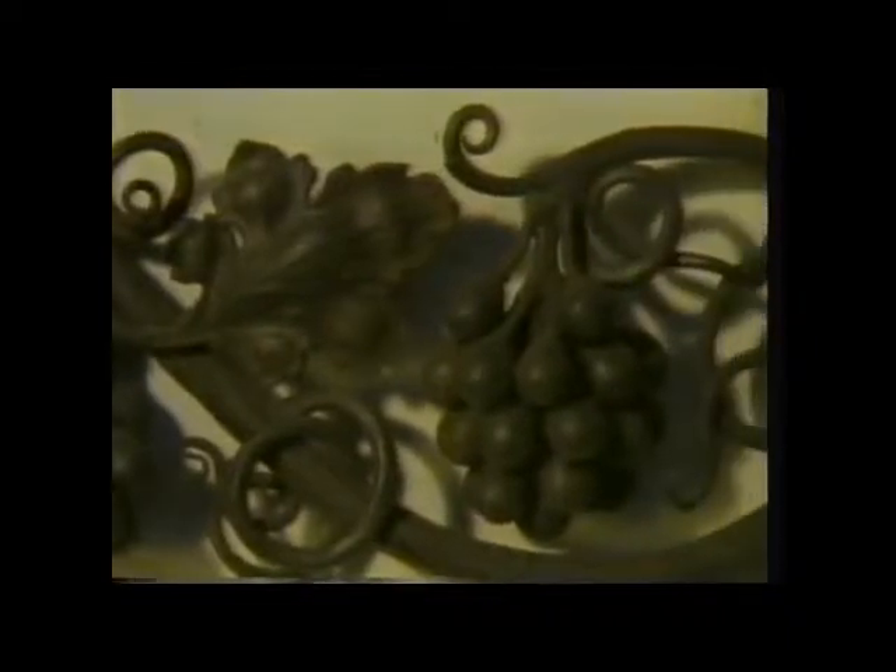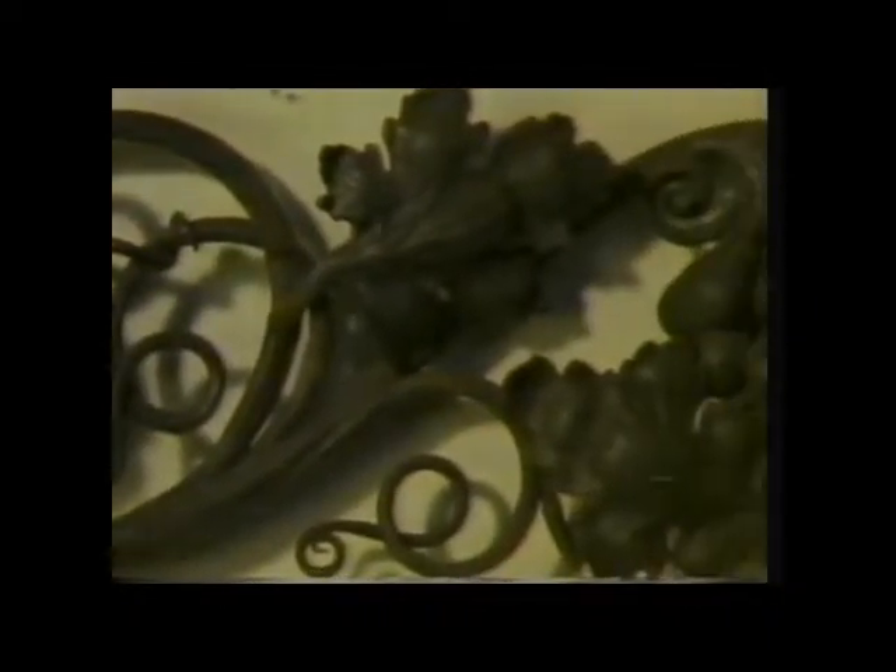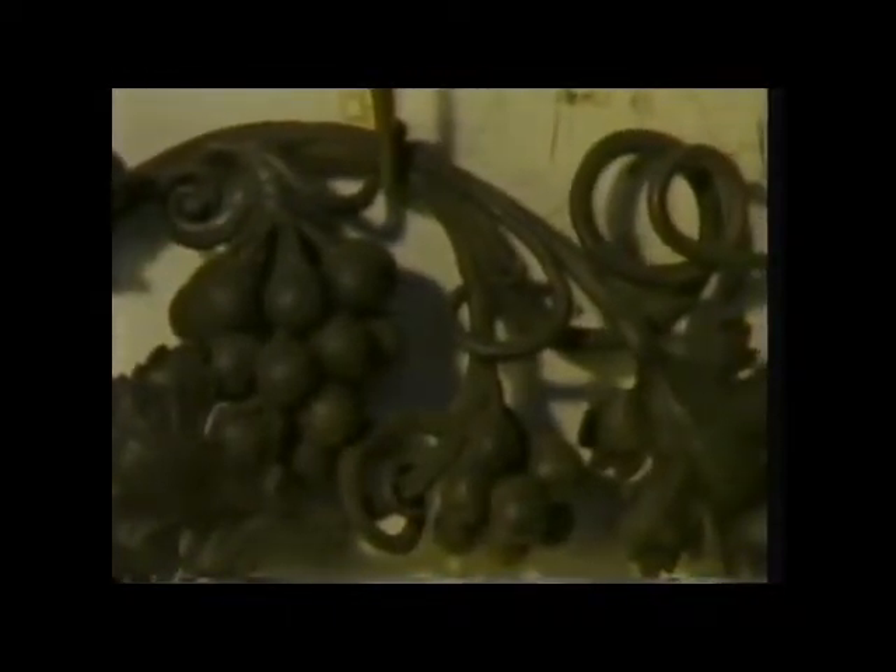It's called wrought iron. Obviously, a material that can be bent and beaten into a whole range of shapes is a great improvement over a brittle material. But wrought iron cannot be used very successfully for cutting tools. It's too soft.